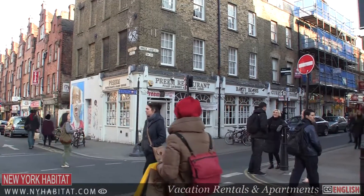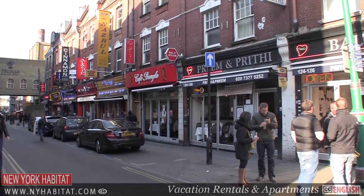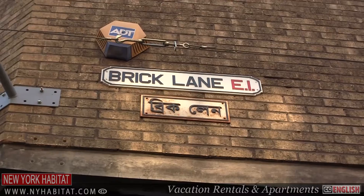The East End has seen immigrants from across the globe and Brick Lane is the heart of Bengali Anglo-Indian cuisine. So if you like curry, then you've come to the right place.